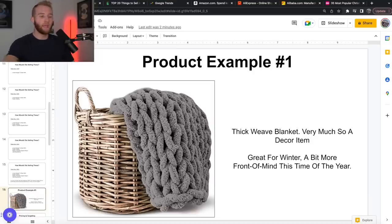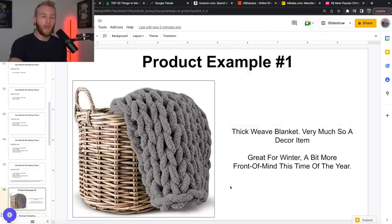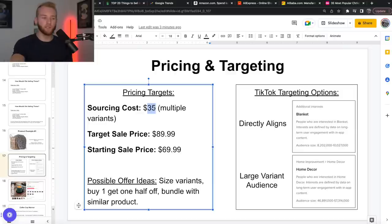Product number one: a thick weave blanket. I have a friend that has one — I've seen it, felt it, it's thick, durable, quality. It just feels like a $200 product, although it doesn't cost that much. Very much a decor item, great for winter — front of mind this time of year. If people are cold, you've got the air conditioning cranked or it's cold outside, you've got the fireplace on, you've got a big blanket. This product comes in three different sizes, so you can source different sizes — great for variable pricing. It would cost you about $35 to source; you could sell it for about $90. Amazon sells it for about $80, other stores range between $70 to $100.